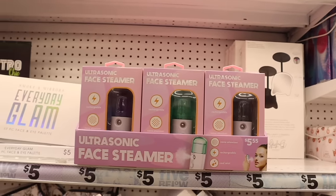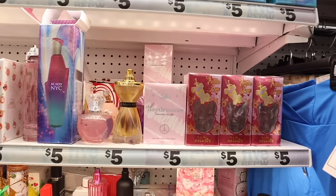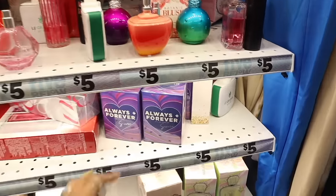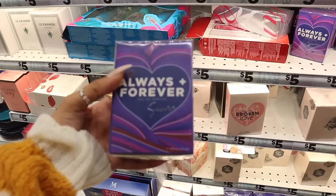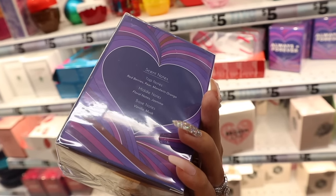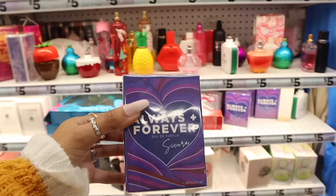I feel like it's been a minute since I was last here at the perfume section. I sprayed a bunch of these — they all smell really good, a great deal for only five dollars. Down here they have a new perfume called 'Always and Forever' — red berries, pear, mandarin orange top notes; floral and jasmine middle notes; vanilla and musk base notes. Just like a luxury perfume but for only five dollars.